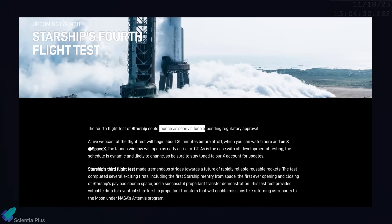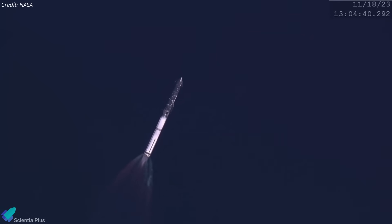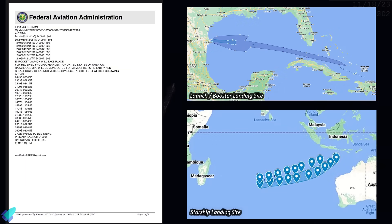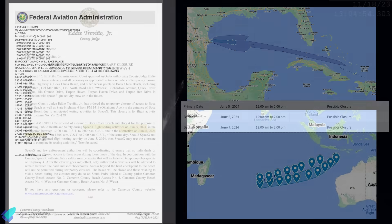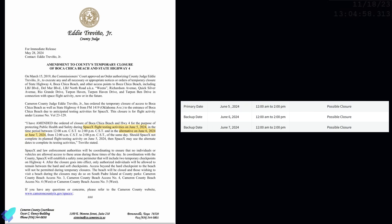SpaceX is currently targeting June 5th for the flight test, as per an update on the company's official website. NASA has already reserved June 4th and 5th for its WB-57 aircraft, which tracks Starship launches from the air and captures imagery, providing valuable data for mission monitoring and post-flight analysis. The recently released marine hazard zone notices for Starship launch and landing activities also confirmed the targeted launch date of June 5th. Road closures have also been scheduled for June 5th to 7th for flight activities.